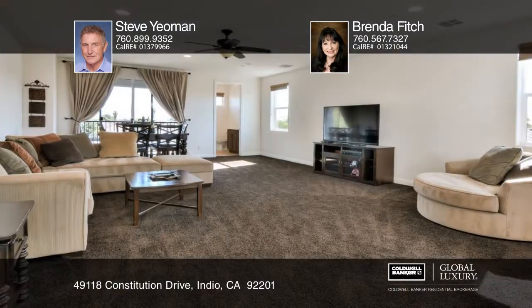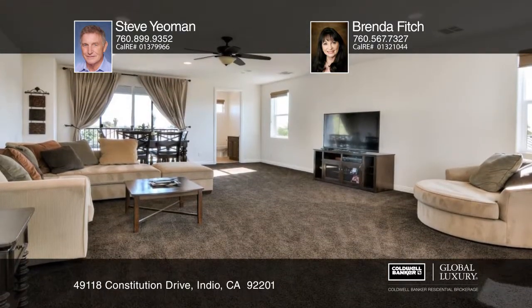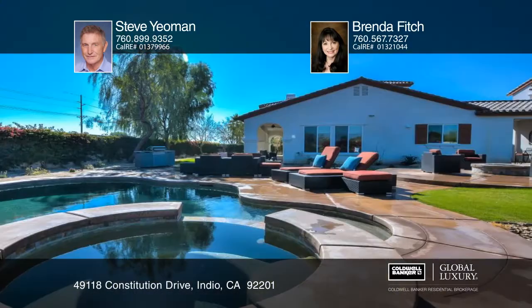Upstairs is an enormous bonus room with a private covered balcony. The backyard is ideal for relaxation and recreation with a fire pit, barbecue, and a sparkling pool and bubbling spa.